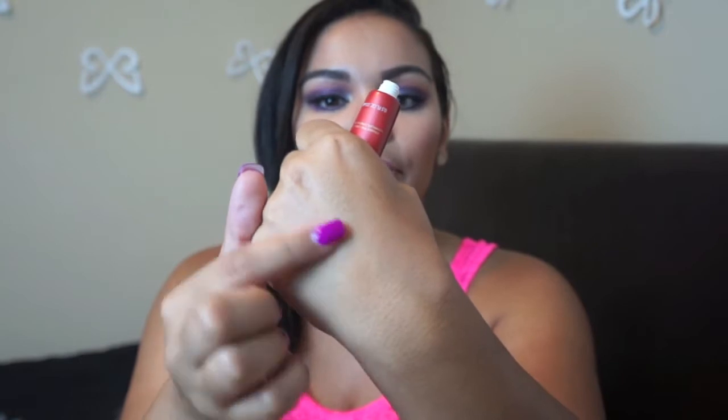It reminded me of the Porefessional by Benefit — it's almost the same thing. It has the same consistency, kind of pasty, so it covers your pores perfectly. I have a problem with my nose because the pores there are huge, so I always need something for my nose. Lately I've been using the whole thing on my face and it's been helping a lot — it's like putting a thin layer of skin on your face. If anybody wants me to do a review or show how I use it, please leave a comment below and I'll definitely show you.